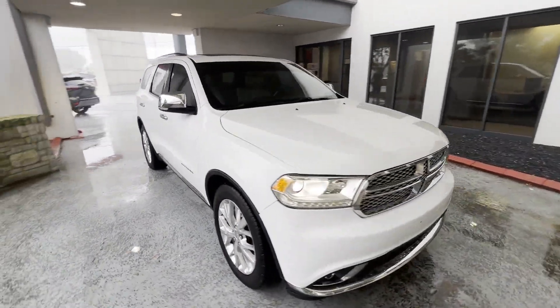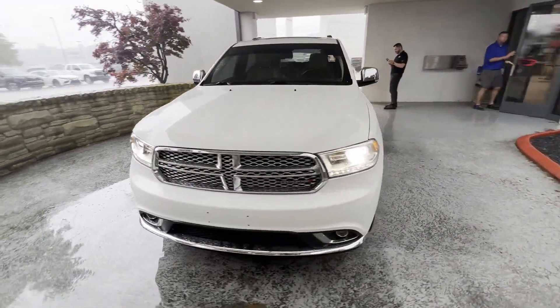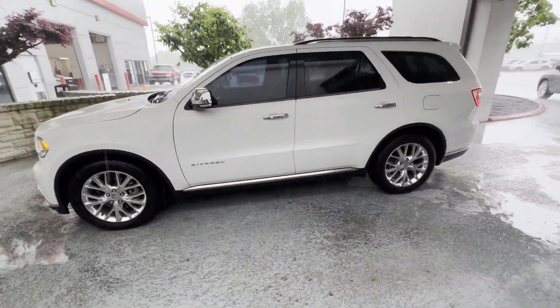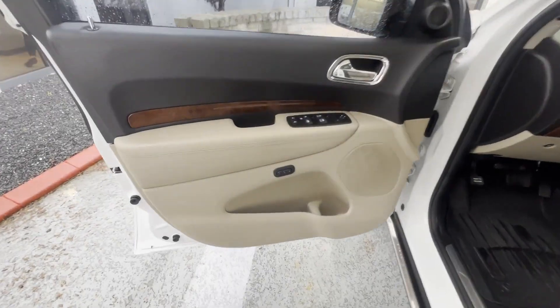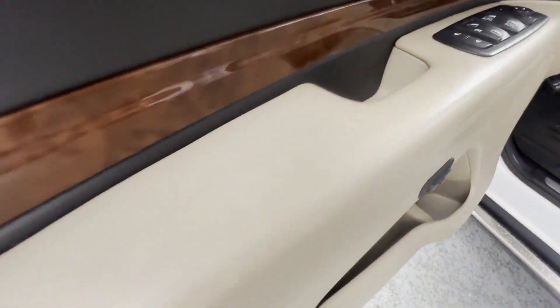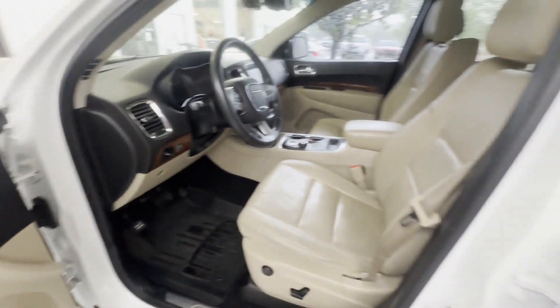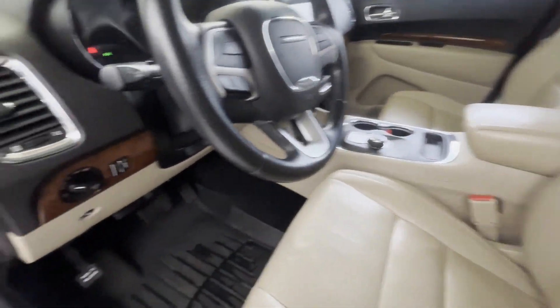Such as side view mirrors with turn signals, satellite radio, navigation, premium sound system, multi-zone air conditioning, parking aid sensor, third row seating, heated side view mirrors, leather seats, moonroof, and wood grain trim.